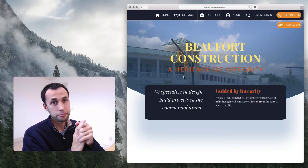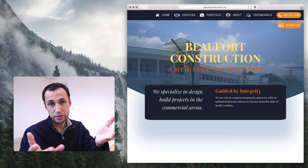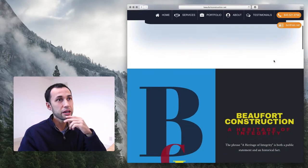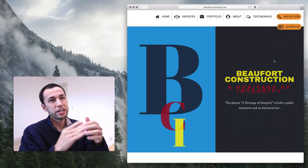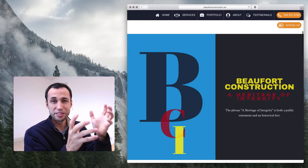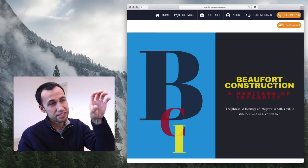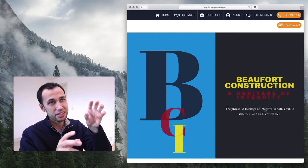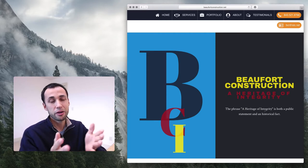The navigation is really clear. If I come to this site, I know how to navigate it instantly, so that's really good. But scrolling down, I want to actually see things that they've done. If you say 'a heritage of integrity' and then show an awesome building, that speaks way more than a design-y letter and then trying to explain what integrity means.